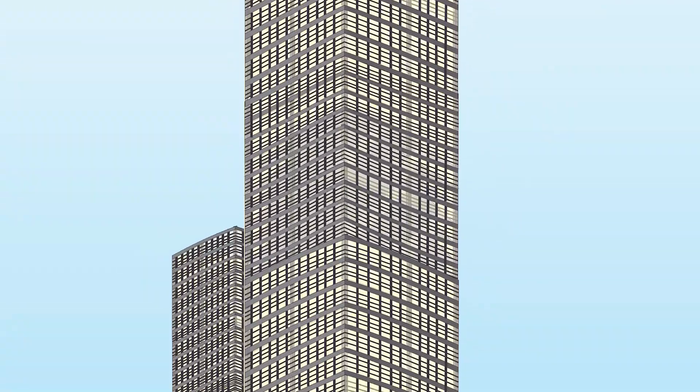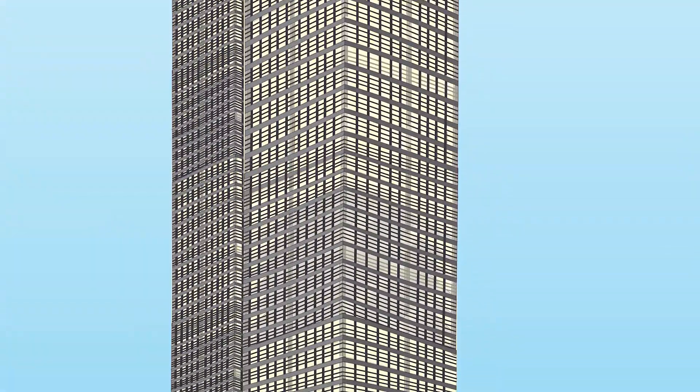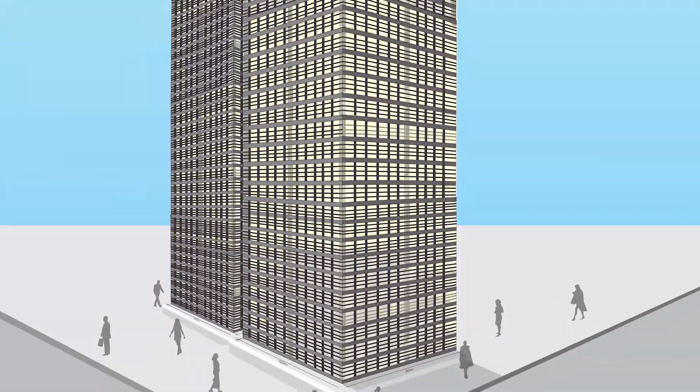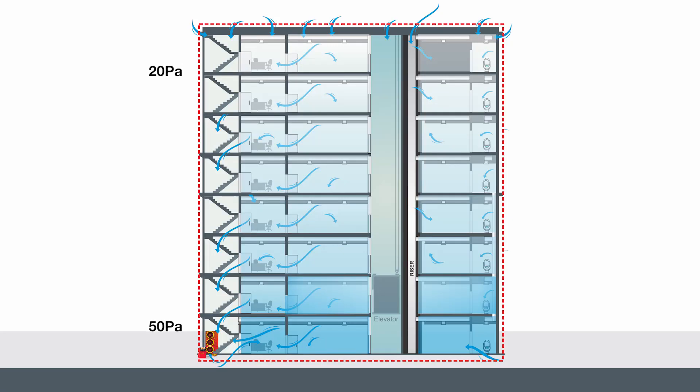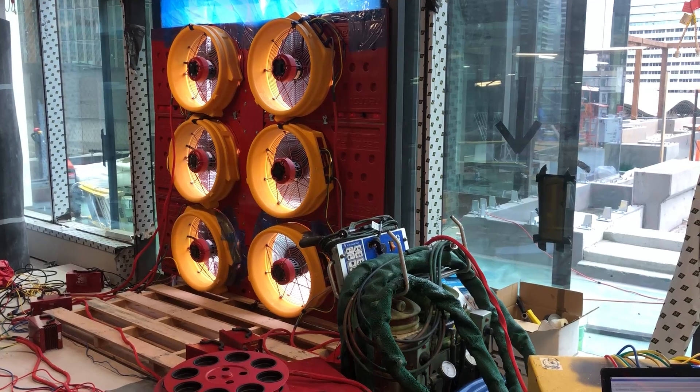Testing buildings to a permeability rate of 20, to a certain extent, is in a lot of cases actually impossible — just because of pinch point issues. By the time you're inducing say 25 pascals in the vicinity of the fans, the pressure drop is so great at the extremities that it would drop to 10 or maybe even five pascals. It's not a compliant test.